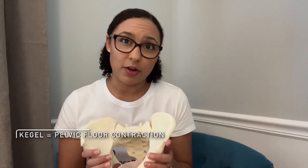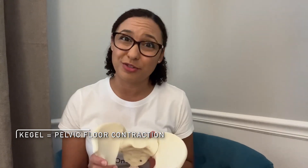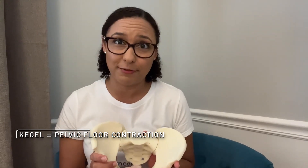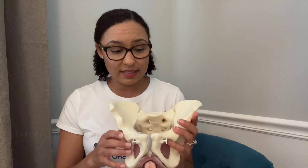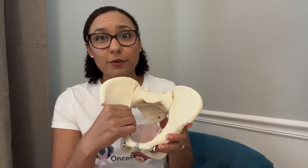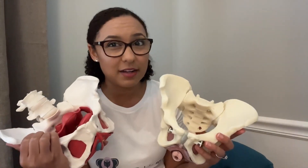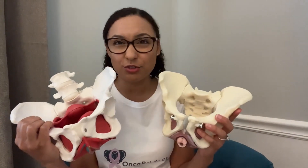Stay tuned for a future video on how to do kegel exercises and who should and shouldn't do kegel exercises — they're not for everyone. Now you can see here on the sides of the inner part of the pelvis that these are actually hip muscles. Furthermore, these models don't even show all the nerves, blood vessels, and lymphatic vessels that are all intertwined throughout them.